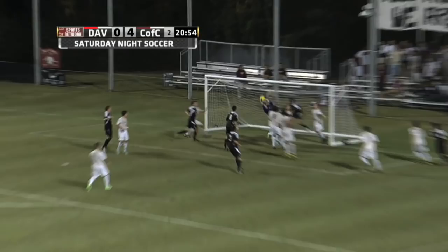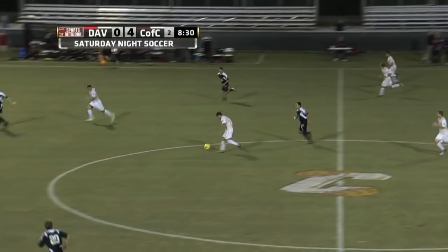Here's the corner. And there's Heemskerk coming out of the pile. Nice play.